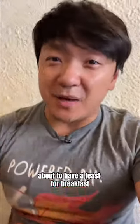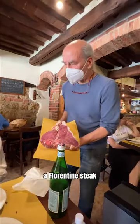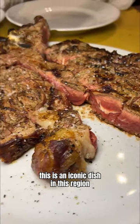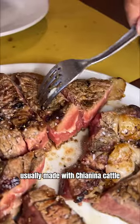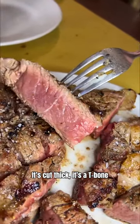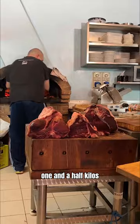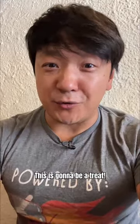Here in Montepulciano in Tuscany, about to have a feast for breakfast — a Florentine steak. This is an iconic dish in this region, usually made with Chianina cattle. It's cut thick, it's a T-bone, usually comes in minimum one and a half kilos, cooked over an open fire. This is going to be a treat.